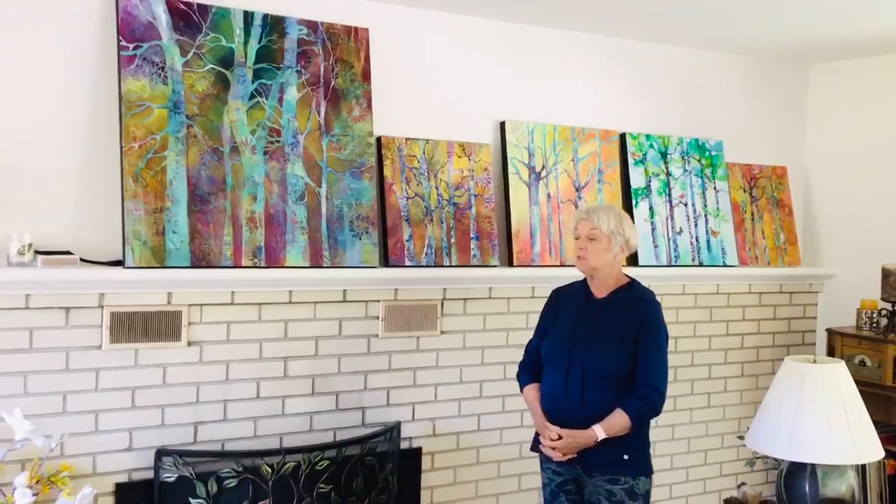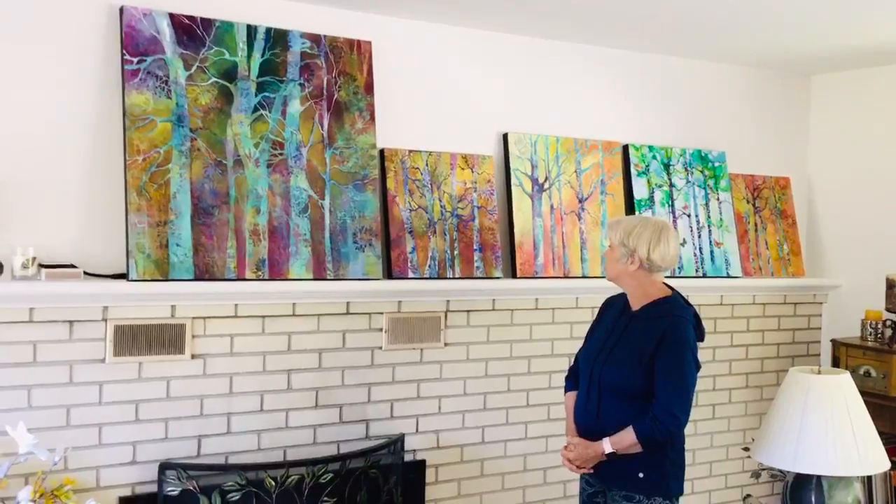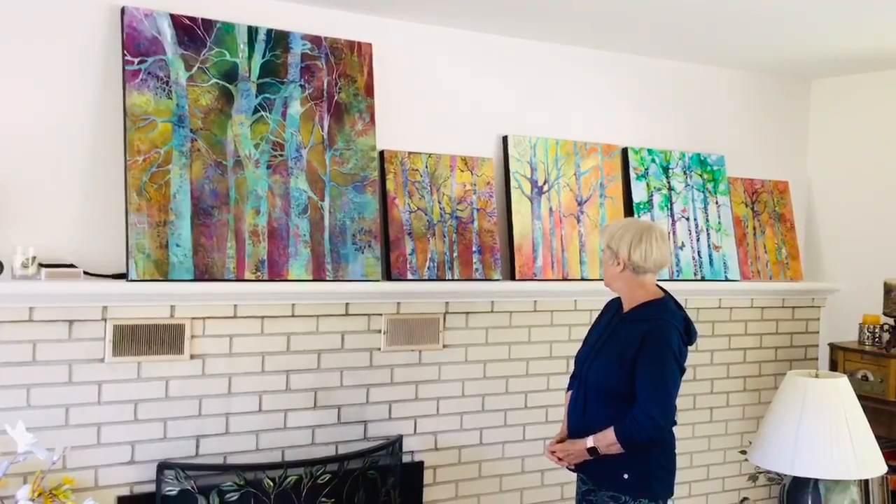I love pattern, I love color, I love seeing patterns through the branches of the trees whether it's a sunset or the sky.